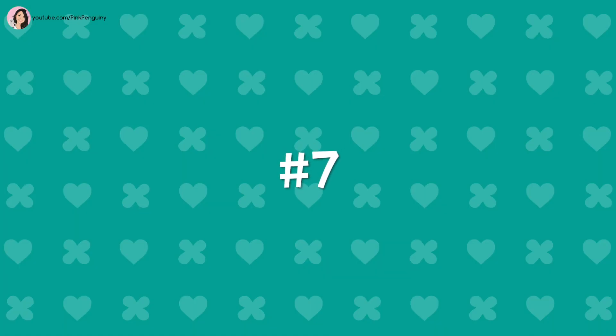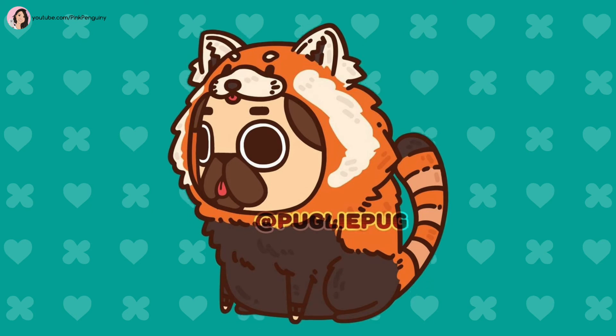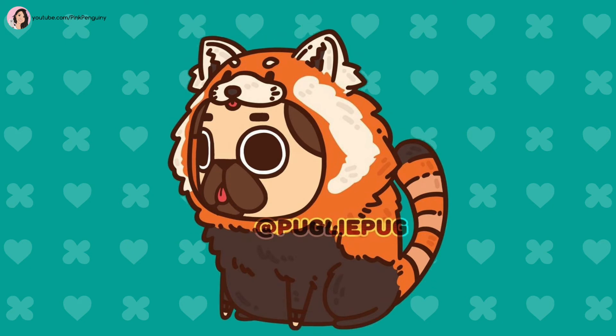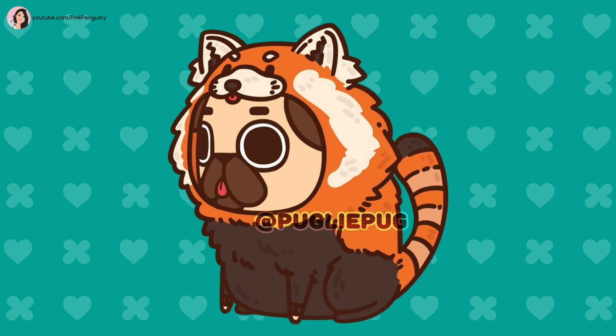Number 7: Red Panda. This outfit is a cute brown and orange panda with white fluffy ears and a long round tail that looks super soft. You can also see a tiny cute tongue poking out under the panda's mouth.